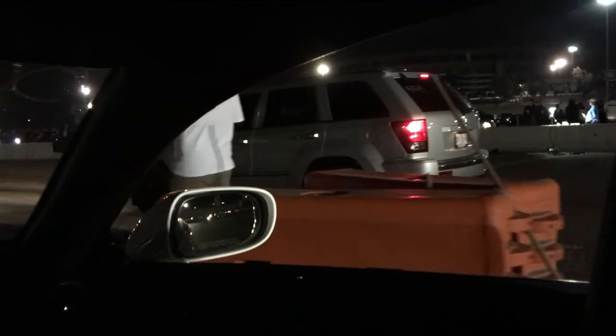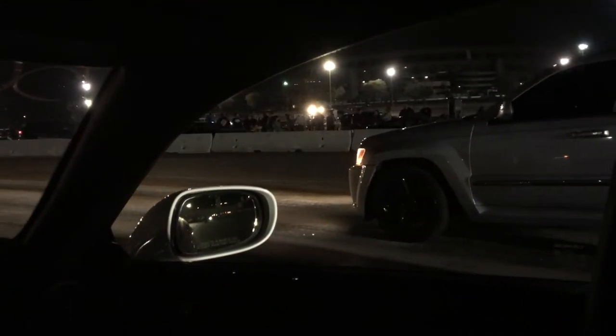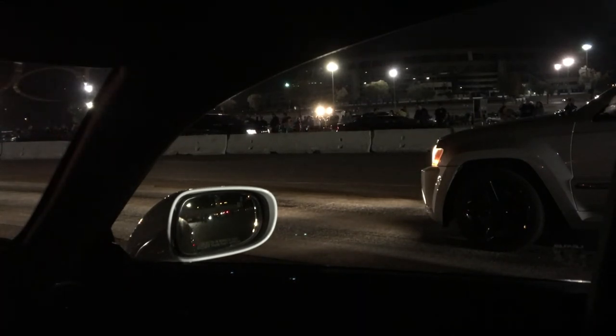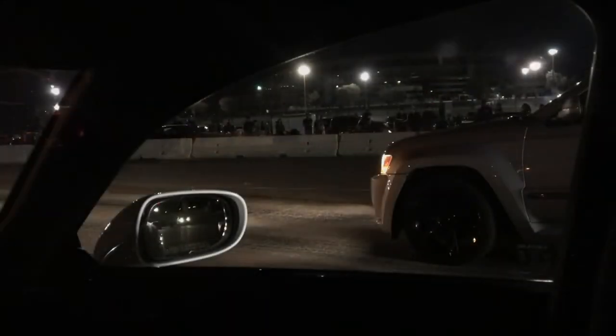We got a SRT Jeep — could be a good run. Nice! Good stuff, good run. Good race. Good race. That's what I'm saying. Nice.